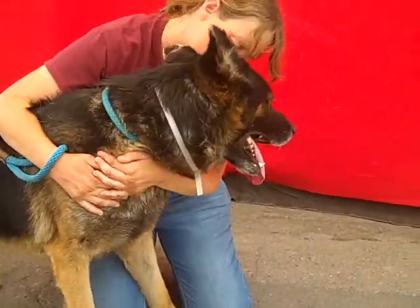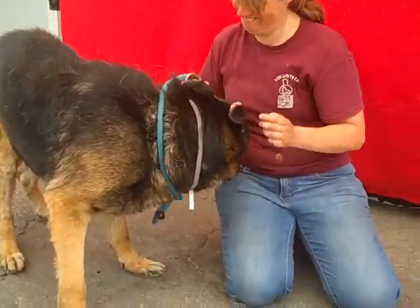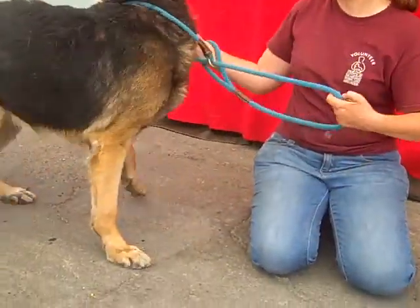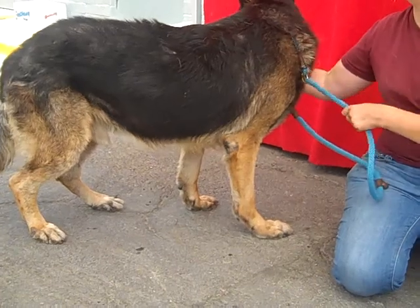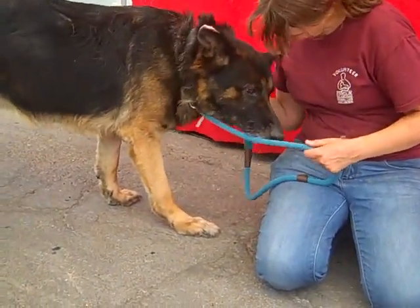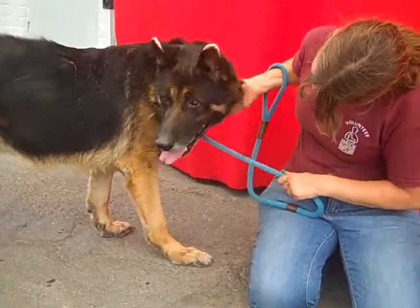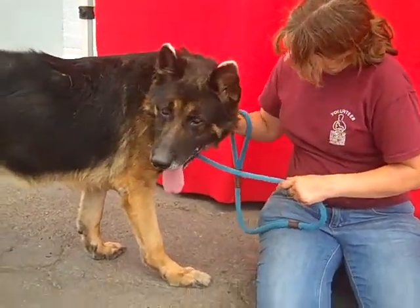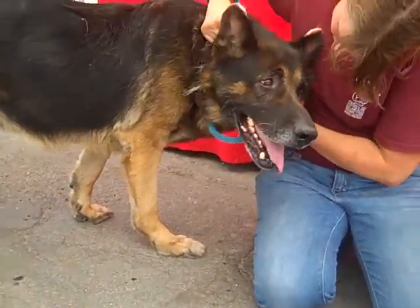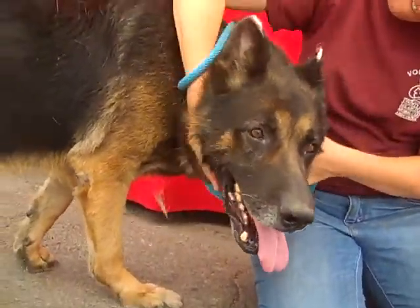This noble German Shepherd is JR, impound number A4976651. JR came to the Baldwin Park Animal Care Center on July 26 as a stray from the city of Baldwin Park. We think he's about eight years of age. He's a black and tan German Shepherd as you can see, and he's just been a wonderful dog out today at our photo shoot.